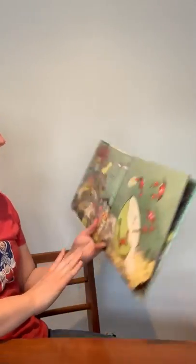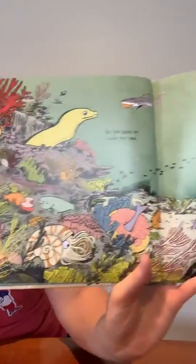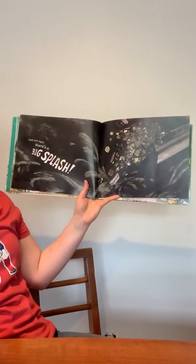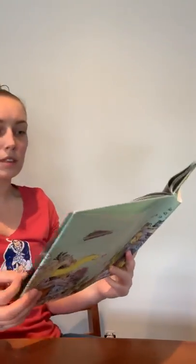So life goes on under the sea. Can you find the animals eating crab's cakes? Until one night, there's a big splash. Oh no, what's happening? It looks like trash is being dumped into the water. That's not good. Let's see what happens.